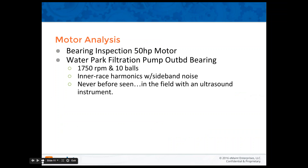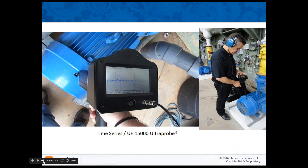For the motor analysis or bearing inspection case study: I was looking at a 50 horsepower motor at a water park in the Atlanta area — a filtration pump outward bearing, 1,750 RPMs, 10 balls. The inner race showed harmonics with sideband noise — never before seen in the field with an ultrasound instrument up to that point. Looking at the back of the Ultraprobe 15,000, you see the time waveform clearly showing faults and indications. The FFT screen showed faults coming up at 1,750 RPM, and the sideband noise was clearly indicative of an inner race problem.